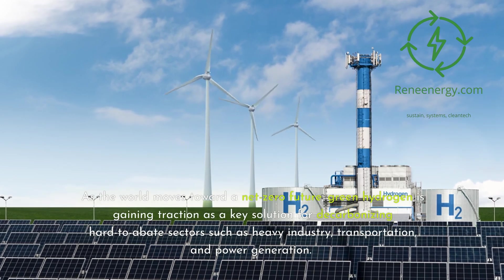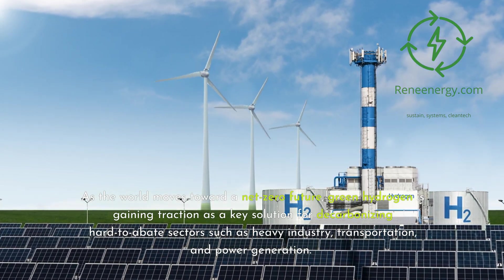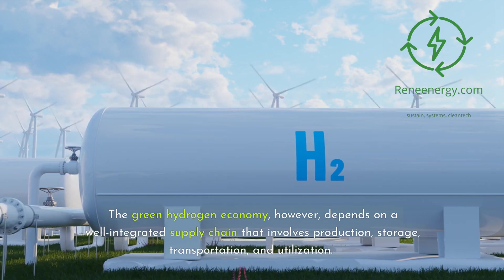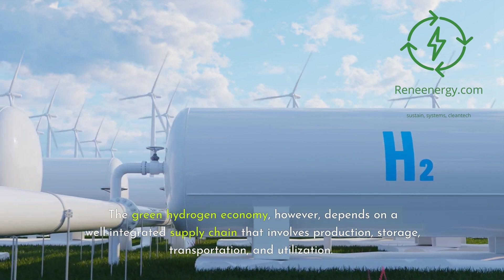As the world moves toward a net-zero future, green hydrogen is gaining traction as a key solution for decarbonizing hard-to-abate sectors such as heavy industry, transportation, and power generation. The green hydrogen economy, however, depends on a well-integrated supply chain that involves production, storage, transportation, and utilization.